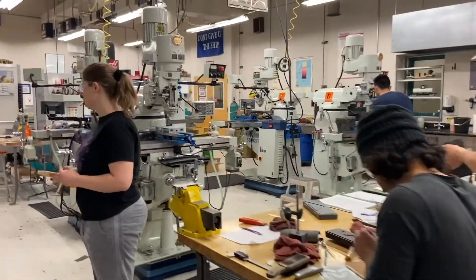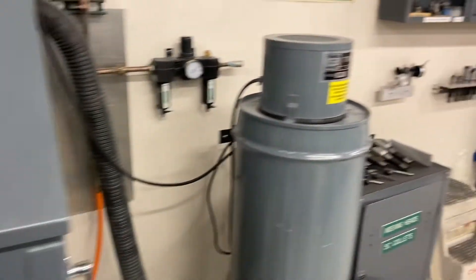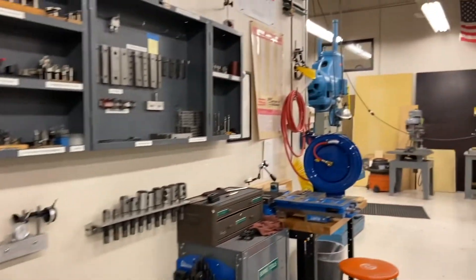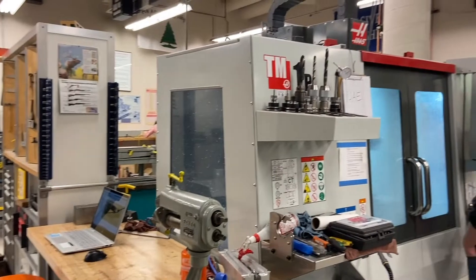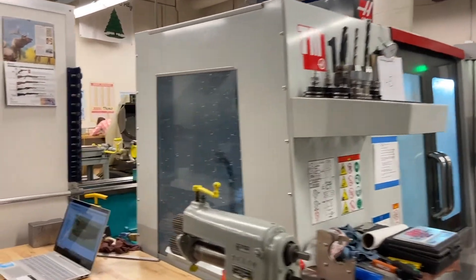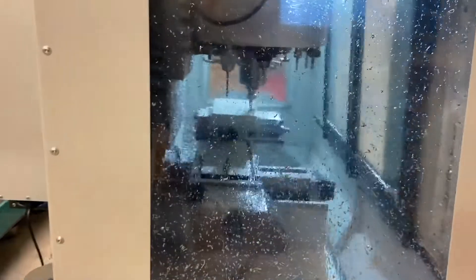The bead blaster is shown here on your left, which allows students to finish their parts for projects. You can also bead blast cool designs into materials by covering certain parts of it. Students learn how to operate lathes, mills, and computer numerical control, or CNC, lathe and milling machines. Here is a CNC mill forming this student's clock base. A CNC allows for parts to be completed in half the time and with more accuracy.